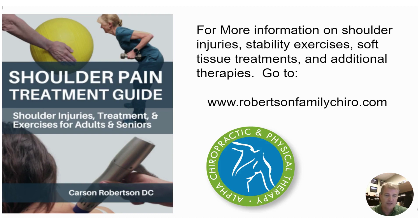For more information and treatment options, please download our shoulder pain treatment guide on Amazon or pick up a copy in the office. We have tons of information on the website for shoulder injuries. Please like and follow us, and I hope this information helps you get rid of your shoulder pain.